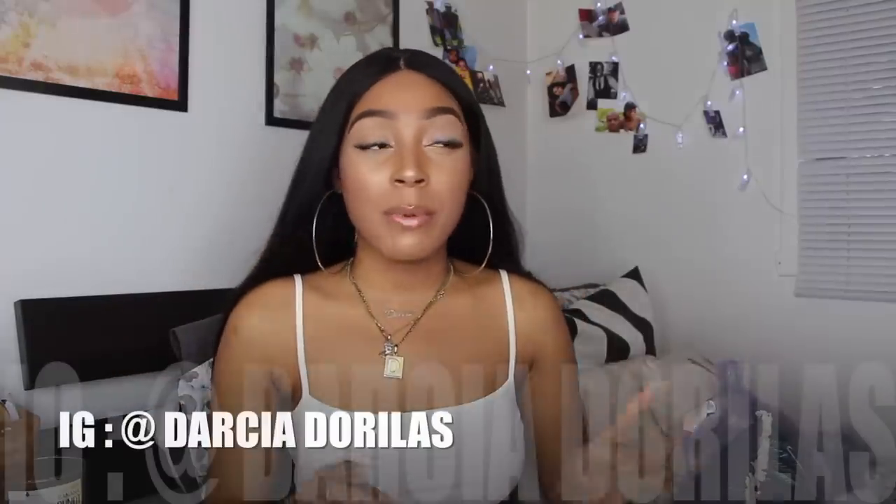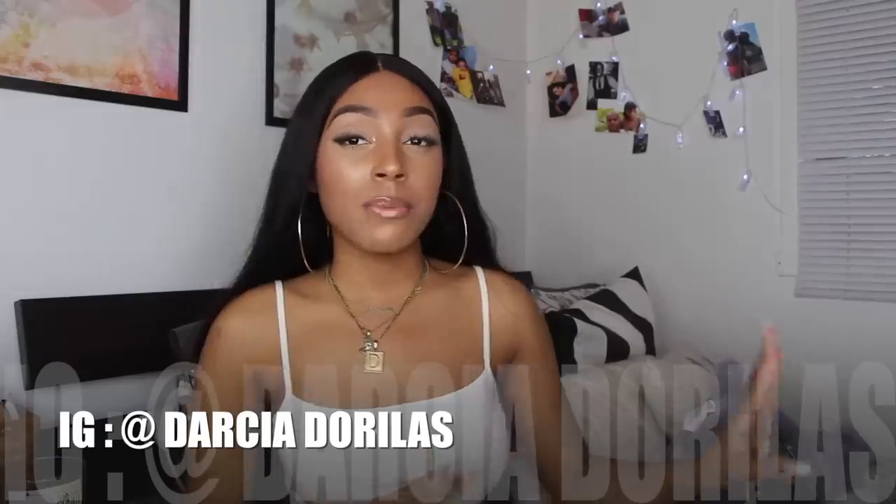That's it for the video! I hope you guys enjoyed. Don't forget to follow me on Instagram where I style a lot of these items and post outfit pictures. Make sure to like, comment, and subscribe, and I'll see you guys in the next one!